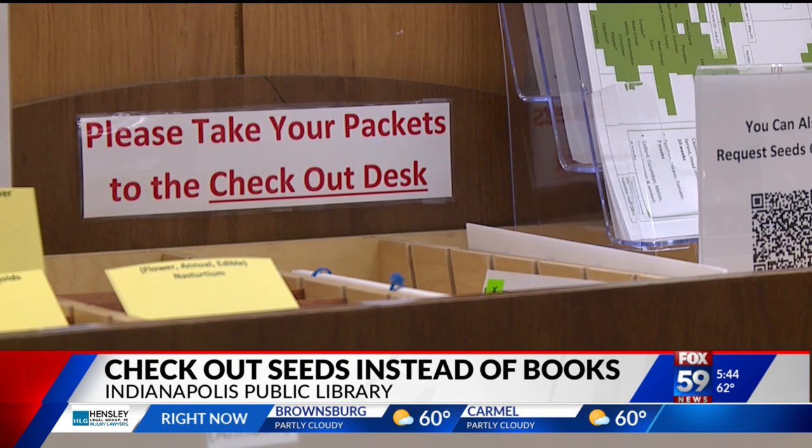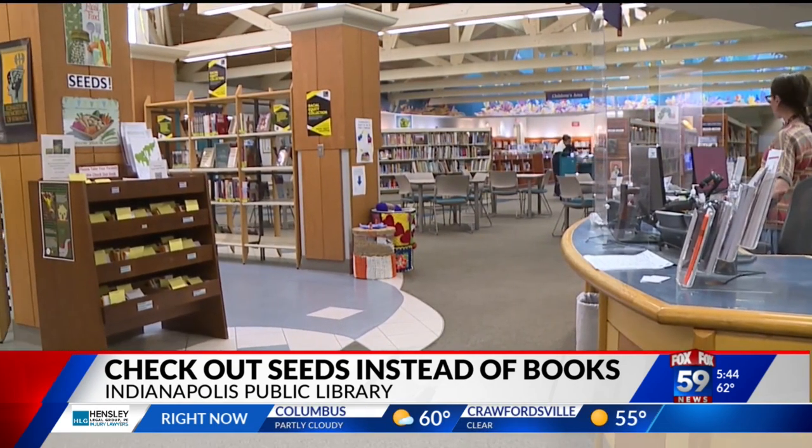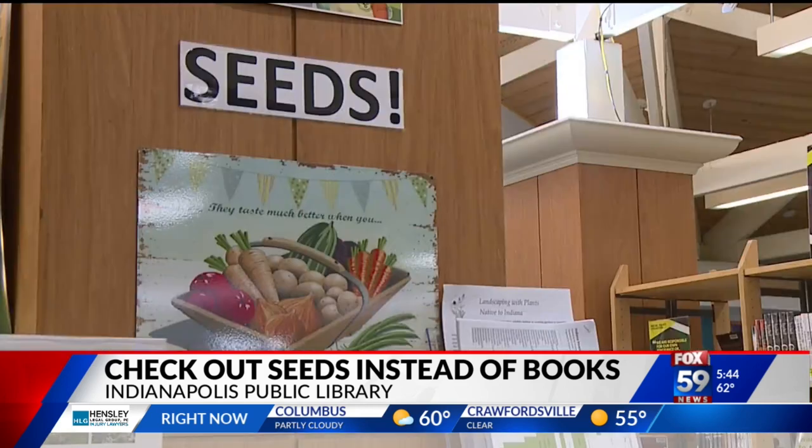New this year, while you go to pick up some seeds, there are also free lead test kits for people who live in Marion County. Along with food insecurity, residual lead is a public health problem. You can go to one of the participating seed library branches and get a test kit. You can test your soil, your water, some dust inside your house.